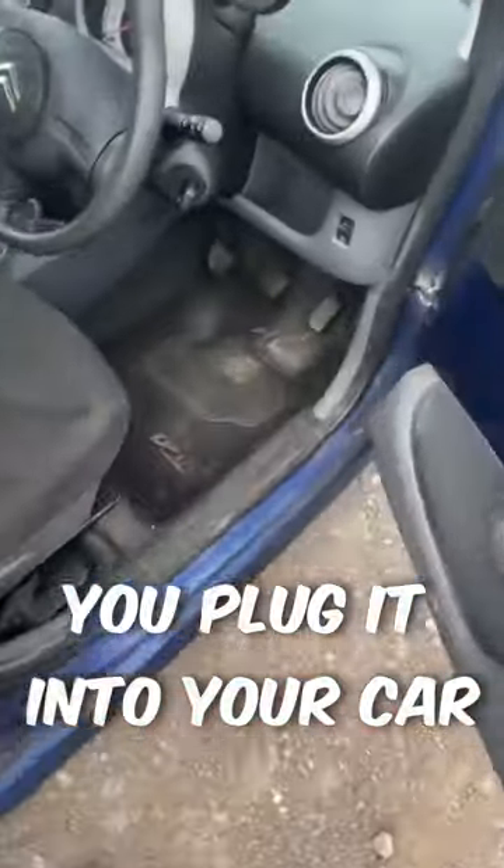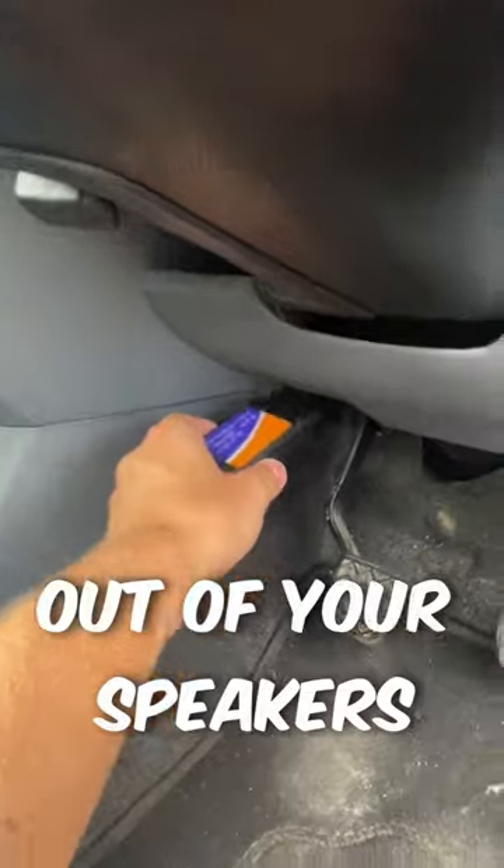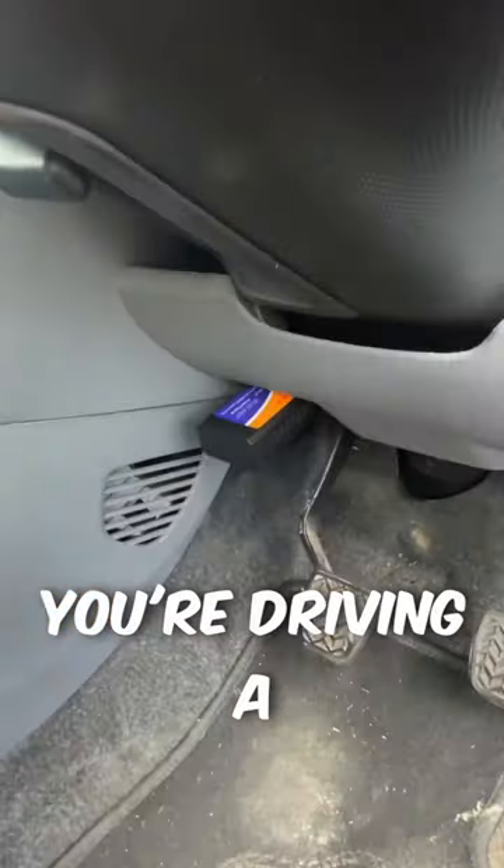I'll make this quick — basically you plug it into your car and it will play supercar engine sounds out of your speakers as you drive, so it feels like you're driving a Lamborghini or something.